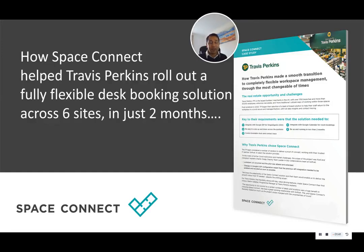Hi, everyone. I'm immensely proud to introduce our latest case study to you. This time it's on Travis Perkins and how we installed our desk booking and management solution in six of their locations in just under two months.